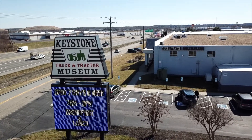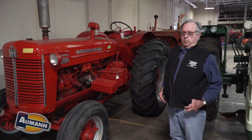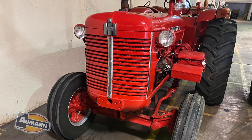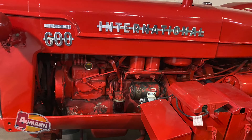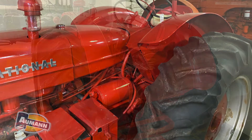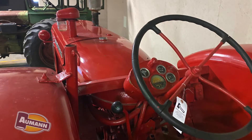I got this Farmall International 600 Diesel from some individual. We intended to put it in the museum. It's not a first-class restoration, but it does need a little touch-up work. As far as I know, the tractor runs good, and the 600 Diesel's a fairly rare bird there.